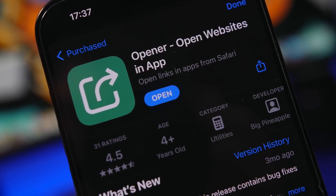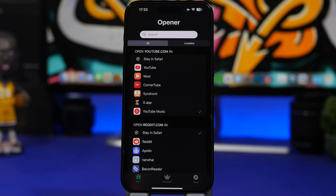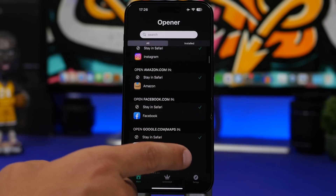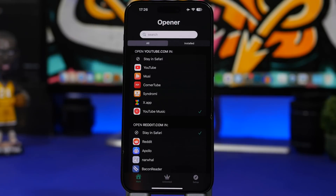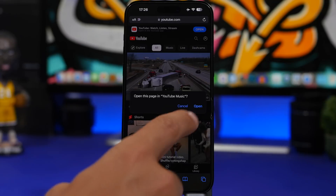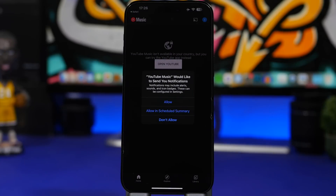The next app is a Safari extension called Opener. Opener allows you to choose where you want to open a website. For YouTube, for example, if you open YouTube.com on Safari, you can choose to open it in the YouTube app, a third-party app, or YouTube Music, which I've selected. The same goes for Reddit, Twitter, Instagram, Maps, or anything else. You enable the extension on Safari, and when you go to the website — in this case YouTube.com — it asks to open YouTube Music, and just like that it goes straight there.